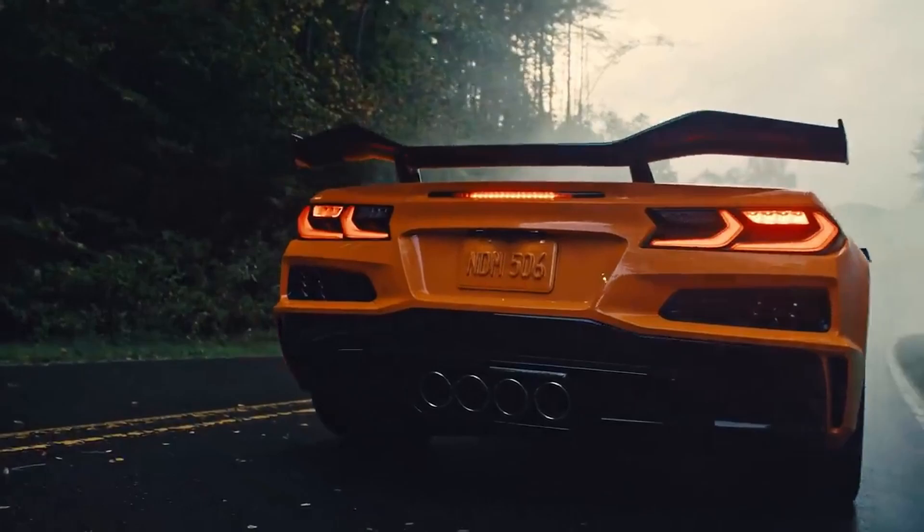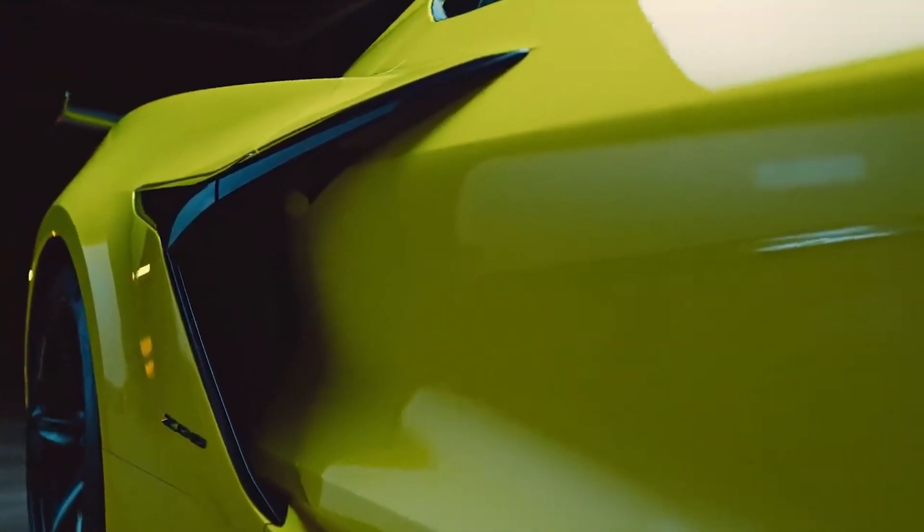The redesigned rear end is wider by 3.6 inches due to massive air intakes on the side.